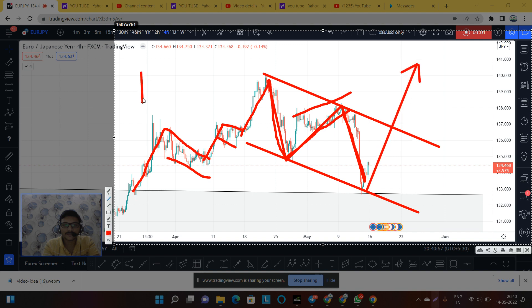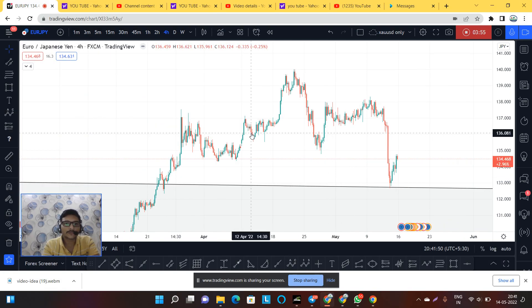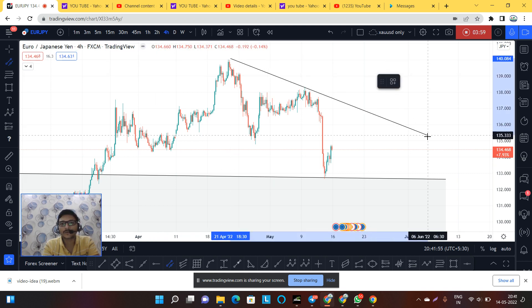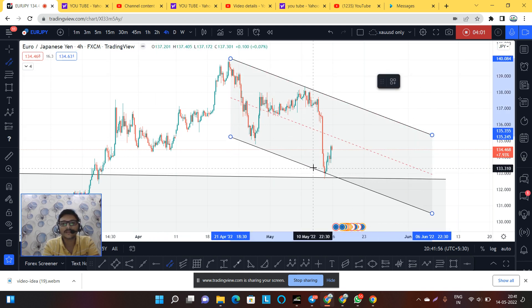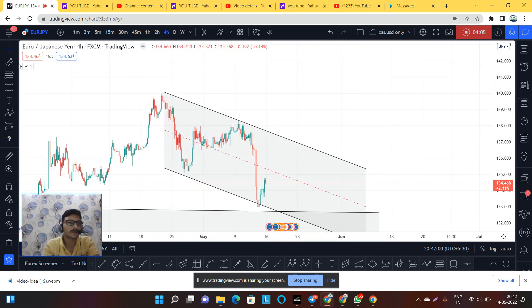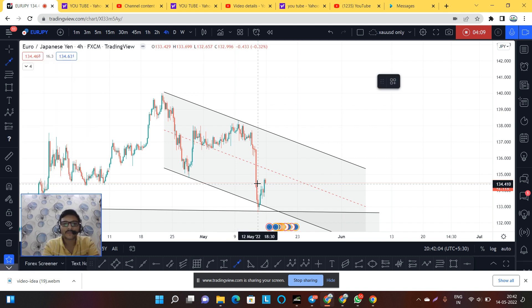On the H4 time frame for Euro JPY, I will say that we have a good opportunity for the buy. Just follow money management, and you can think as we are thinking. The bias remains bullish for Euro JPY, but the final move will depend on the market.